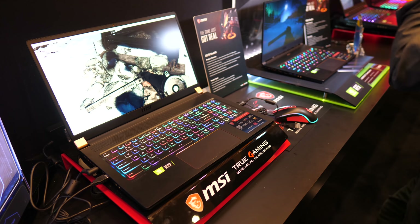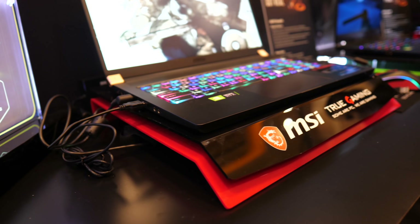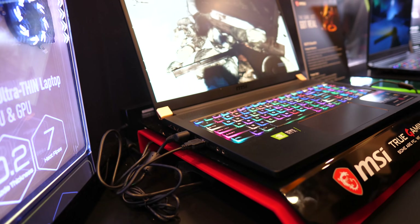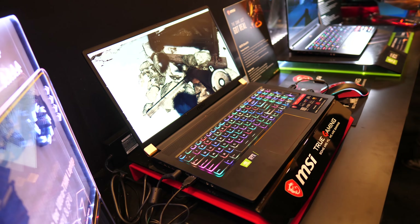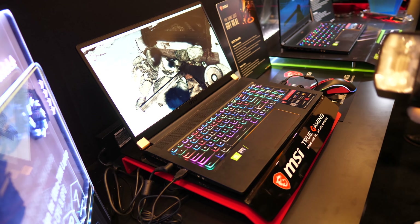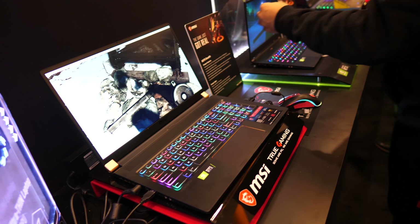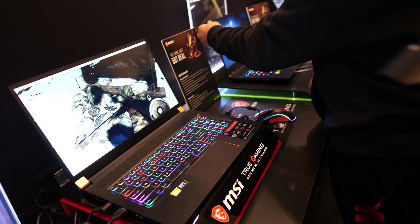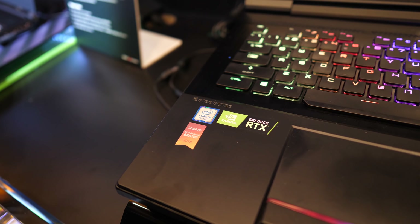Otherwise, the GS75 has a wider-than-normal touchpad, Thunderbolt support, thin bezels, and a 144Hz IPS-level display — I'm very interested in trying it out. Although no pricing or release date was mentioned, MSI kept stressing that they'll be the first to market with 20 series laptops, so I can only assume that means the 29th of January as per Nvidia's announcement, so hopefully all will be revealed soon enough.